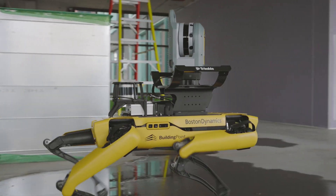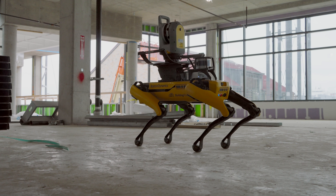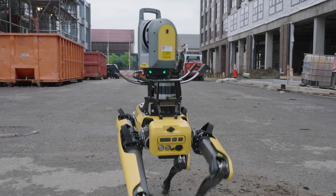With the Trimble X7 and Boston Dynamics Spot, robotic scanning has arrived on the worksite. To learn more, or to discover how Trimble can revolutionize your scanning workflow, contact your building point representative today.